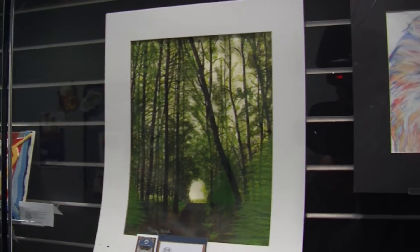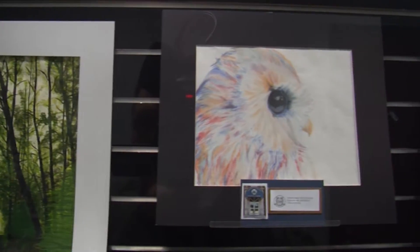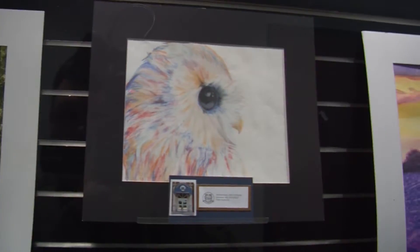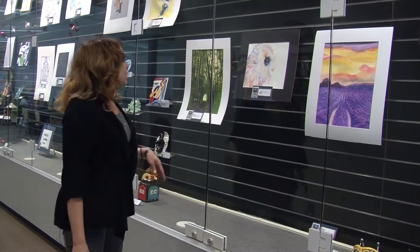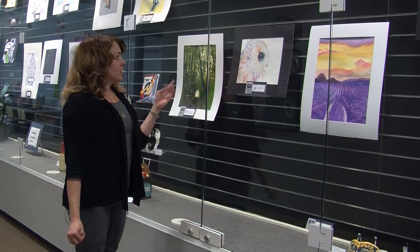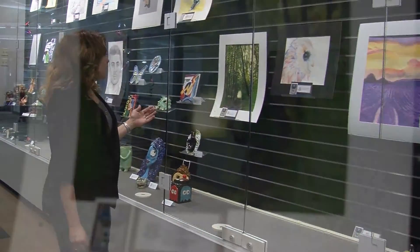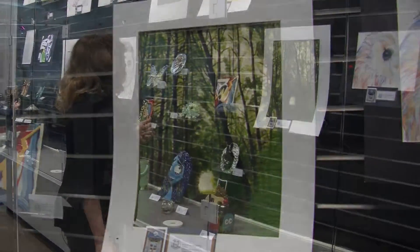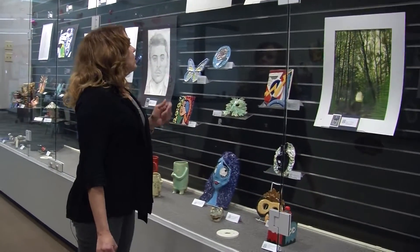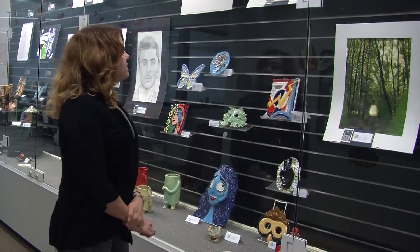Along the middle we're showing artwork from our advanced placement art studio classes and art 3. Here we have a watercolor, a chalk, acrylic paint, another acrylic paint, and the sneakers were an acrylic paint piece from one of our advanced students.